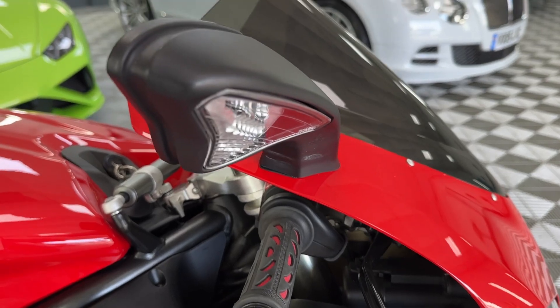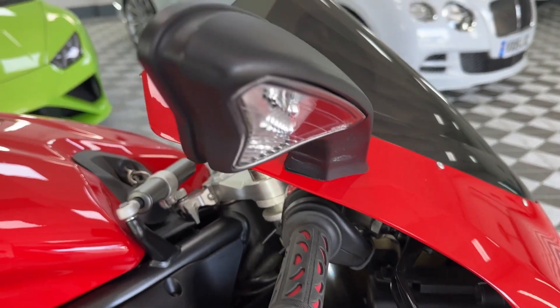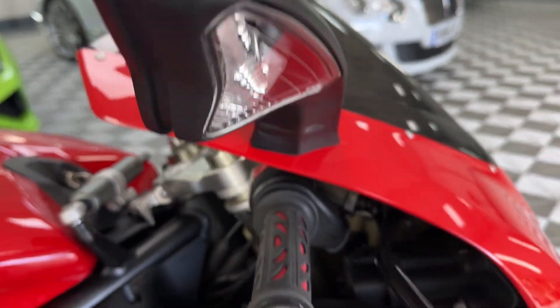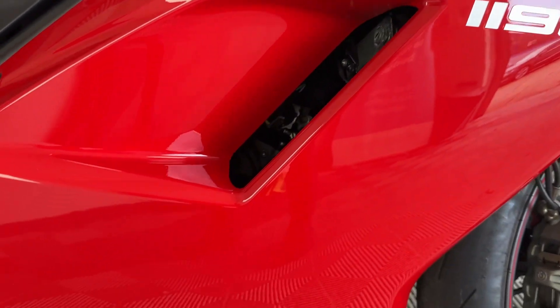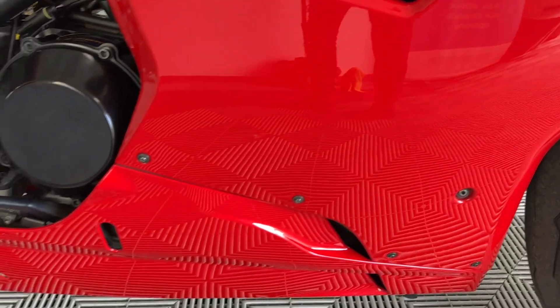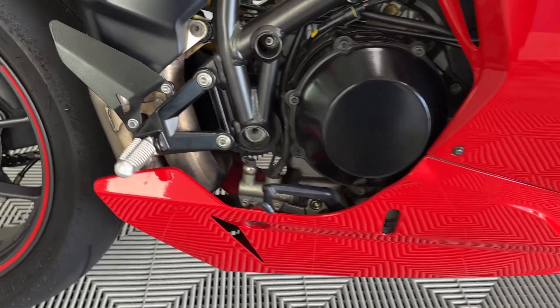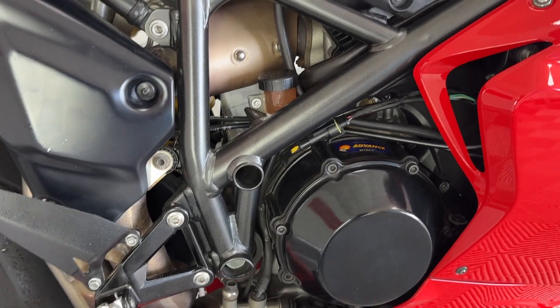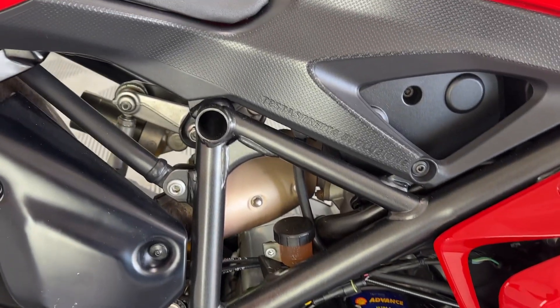Excellent service history as well. Could be a collector's dream, or just enjoy it. Wind mirror tip is all lovely and clear. Bodywork here absolutely spot on. I've had a couple of these before, but never this clean.